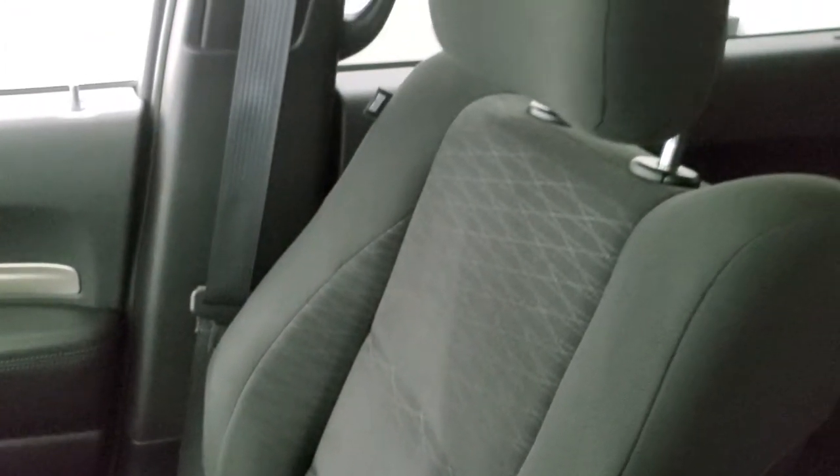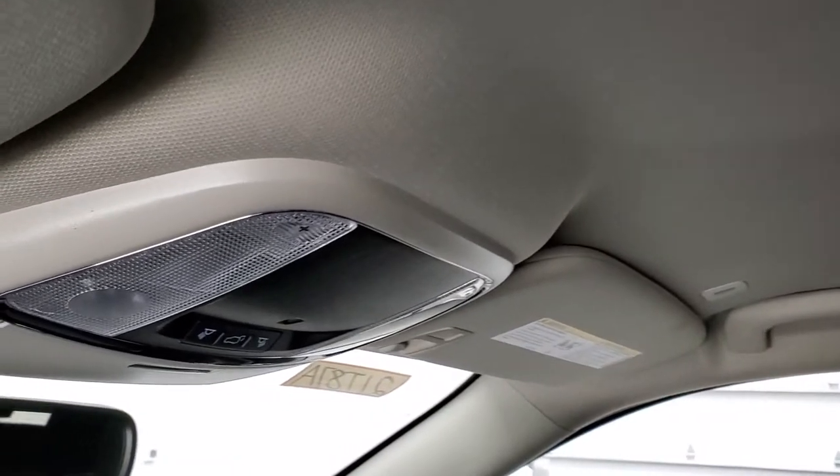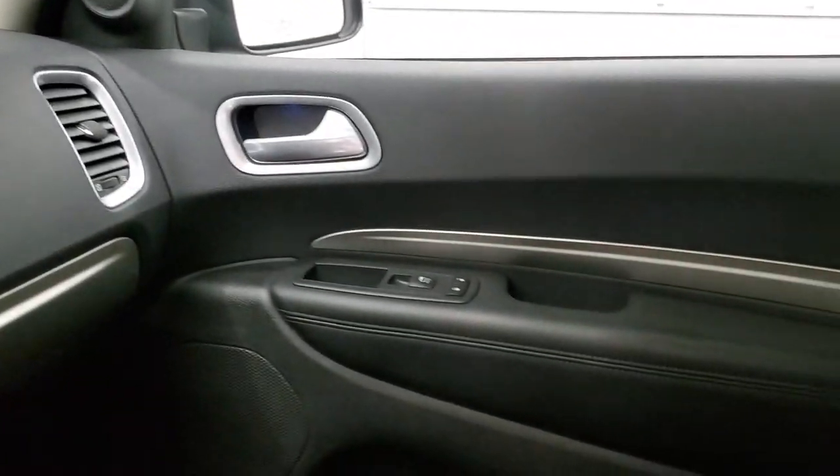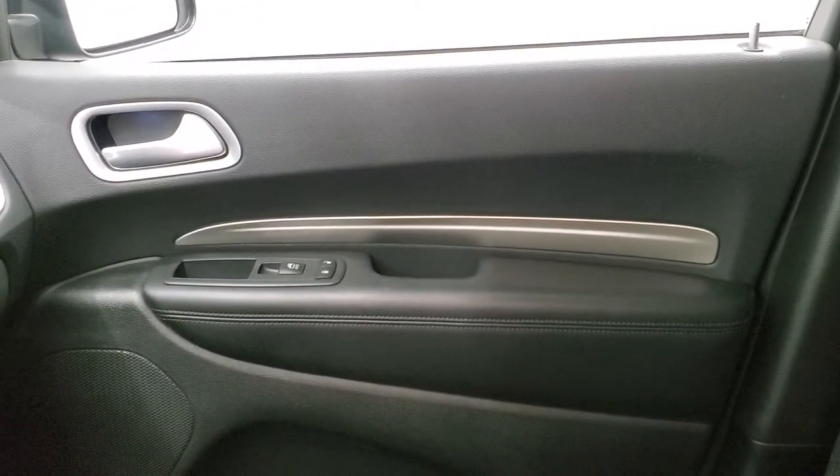The passenger side front seat is in excellent condition as well — no rips or tears. The headliner is in great shape too. This vehicle has never been smoked in, and you do get map lights up top.